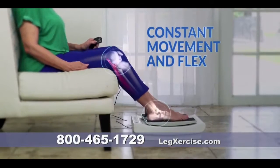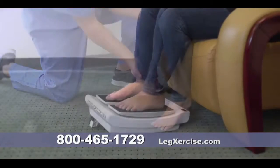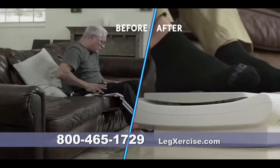Creating constant movement and flex at both the knee and ankle joints — it's like having a physical therapist right in your own home. It's helped with the swelling and the pain. The pain feeling is gone.